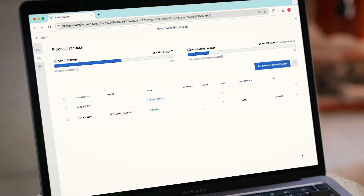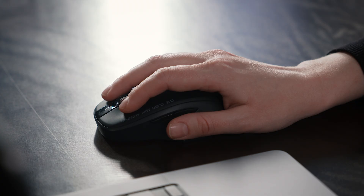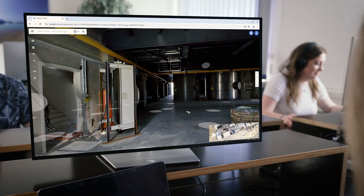Multiple datasets are safely processed in parallel in the cloud, and you can monitor your tasks with a live progress bar. Download processed data in various formats, or move it directly to NavVis IVAN Core for web-based virtual access and interaction.